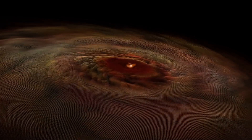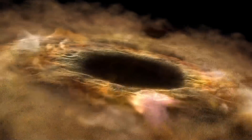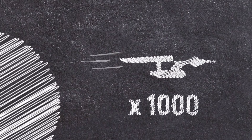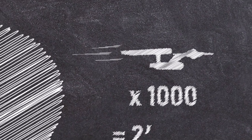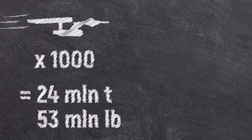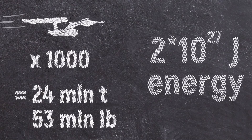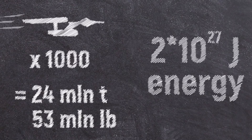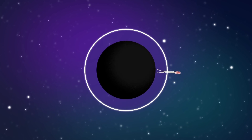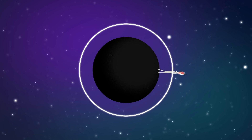To do this, the spacefarers blew up an energy reactor behind the ship, and the force of the explosion allowed them to overcome the gravity. Although in reality, according to experts, for such a maneuver to work, a spaceship would have to be a thousand times heavier — weighing about 24 million tons or 53 billion pounds — and could produce more than 2 octillion joules of energy. Clearly, Alice would not be able to overcome such strong gravity under any circumstances.